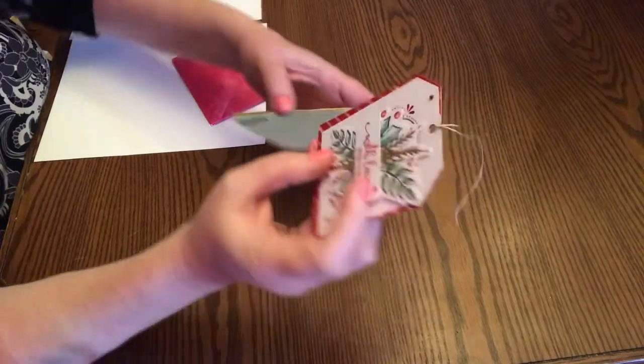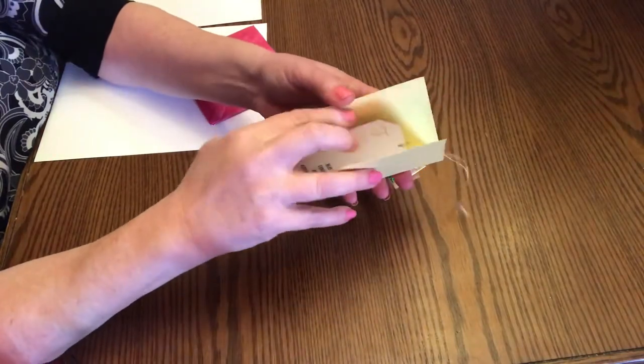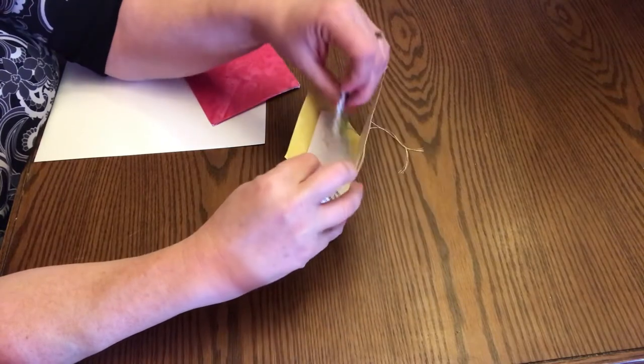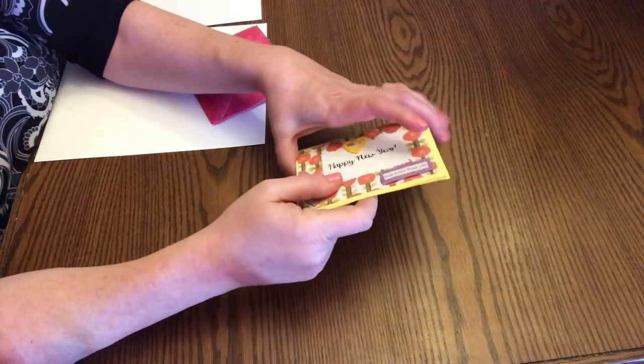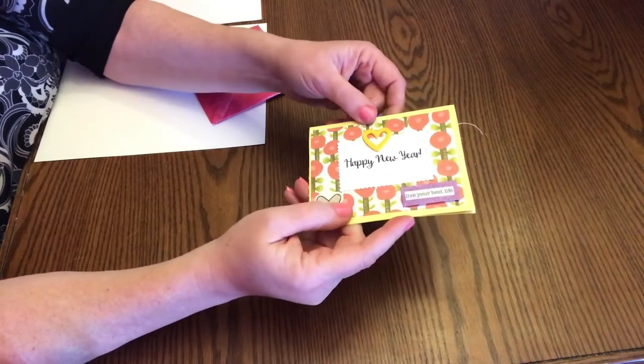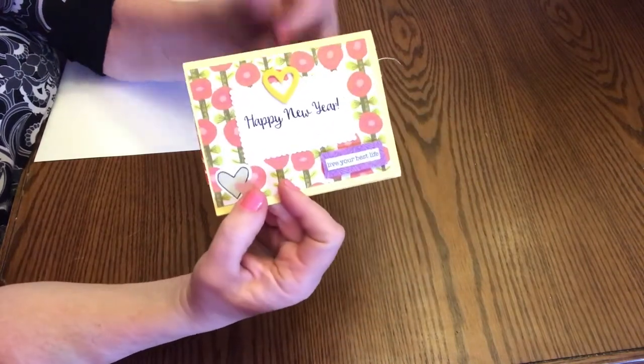Kimberly and myself will be doing a pocket letter exchange later this month. I'm actually going to be mailing mine I believe tomorrow. So you'll get to see that once I receive her package, and I'll show you what I'm sending Kimberly. So thank you very much Kimberly.